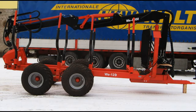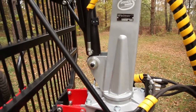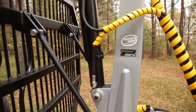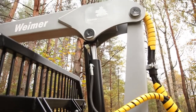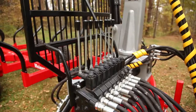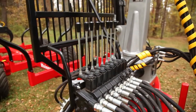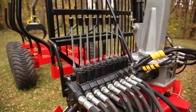Such mobile forestry equipment provides you with the work efficiency and productivity even in the most extreme conditions. In the production, all products go through a rigorous international quality assurance program and practical performance and safety tests. The Weimar products are exported to more than 15 countries around the world.